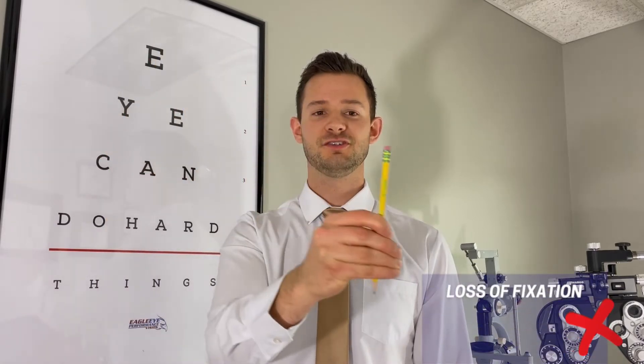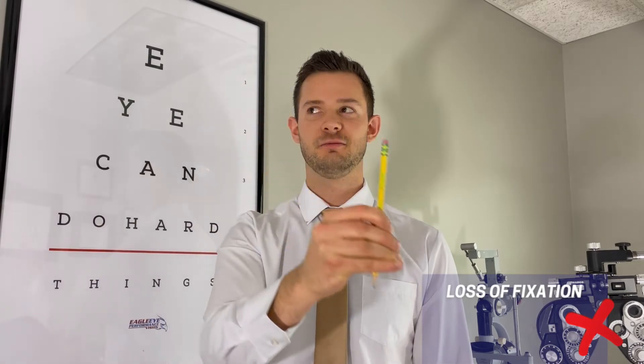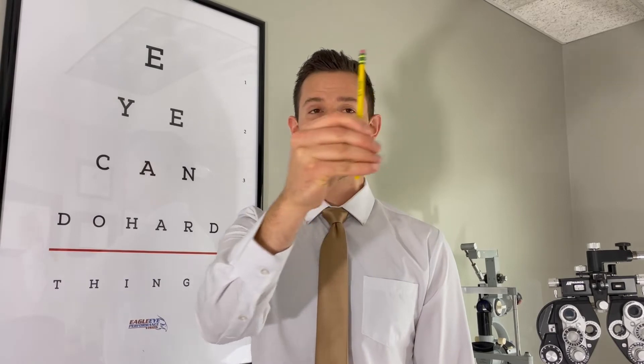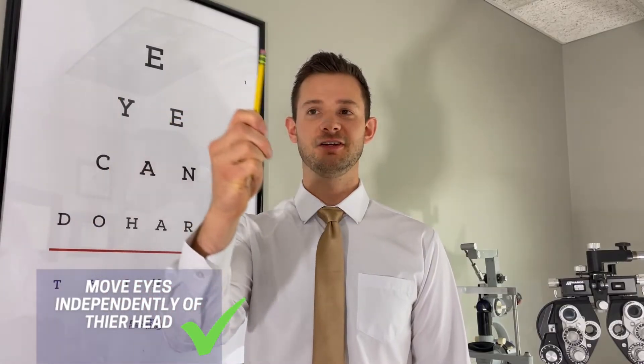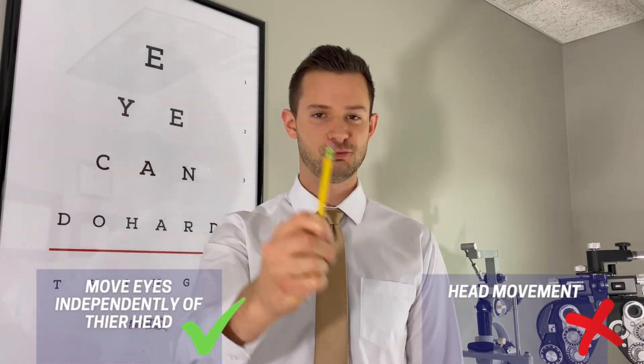Any jerky eye movements are a problem where their eyes are jumping instead of moving smoothly. They should be able to follow the pencil for an extended period without looking away. If you see any losses of fixation where they look away from the target — they may jump away and come back — especially across the midline, right in the center of their body, that's a problem. They should also be able to move their eyes independently of their head, so any head movement is a problem as well.